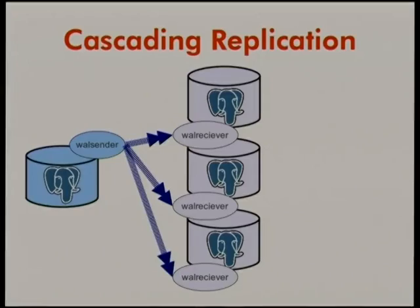Cascading replication. How many people here are using Postgres binary replication? In 9.0 we added binary replication. In 9.0 and 9.1, binary replication has this limitation: all replicas have to replicate directly from the master — they all have a TCP connection to the master for replication. That's fine; lots of people have done lots of things with binary replication. It's very high performance, very reliable, very useful.